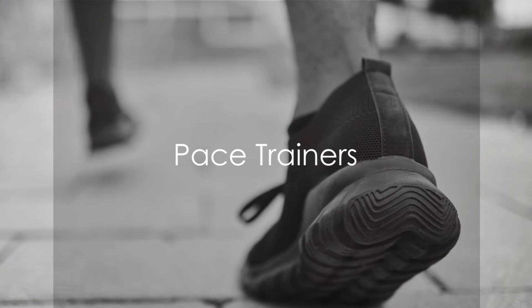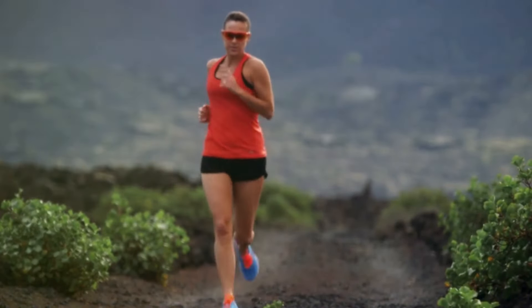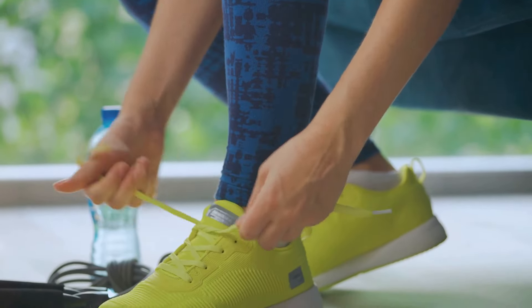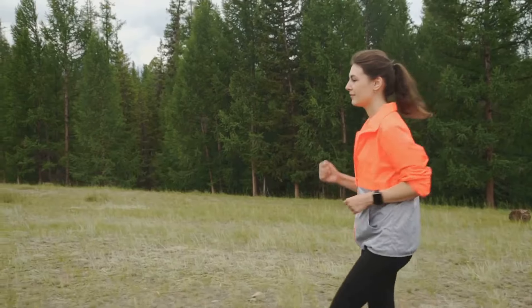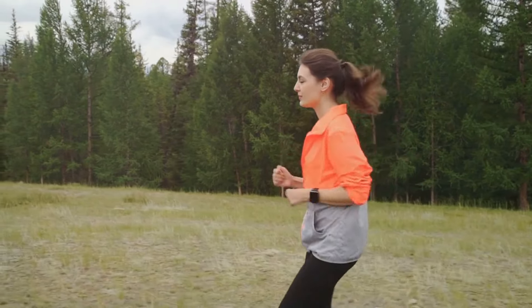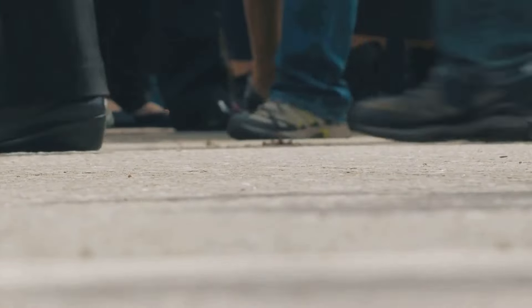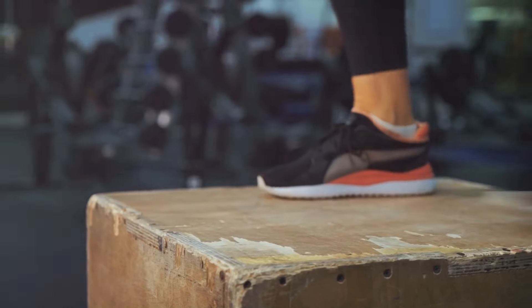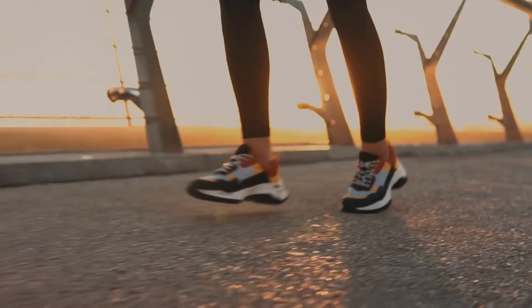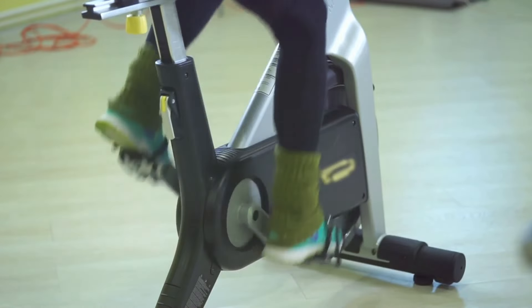Next in line we have the Pace Trainers. These shoes are a marvel in the arena of foot comfort, especially for those dealing with plantar fasciitis. What sets Pace Trainers apart is their versatile design — they're more than just a running shoe. Whether you're hitting the pavement for a long-distance run, exploring nature trails, or just running errands around town, these shoes are designed to keep your feet comfortable and supported. They feature a cushioned sole that absorbs impact, reducing strain on your feet, and the arch support is top-notch, providing relief and stability to those high-pressure areas.